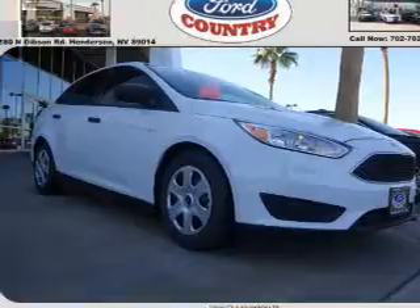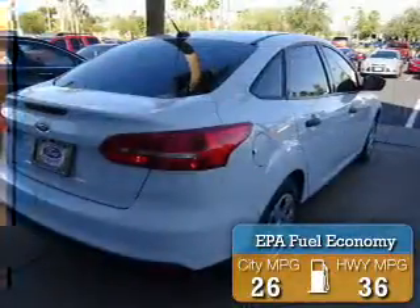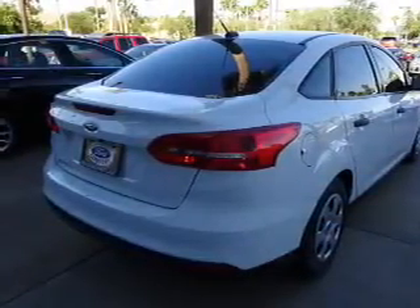It's powered by Front Wheel Drive, a 2-liter, 4-cylinder engine. Great fuel efficiency saves you money by requiring fewer trips to the gas station. The features include an alarm system,